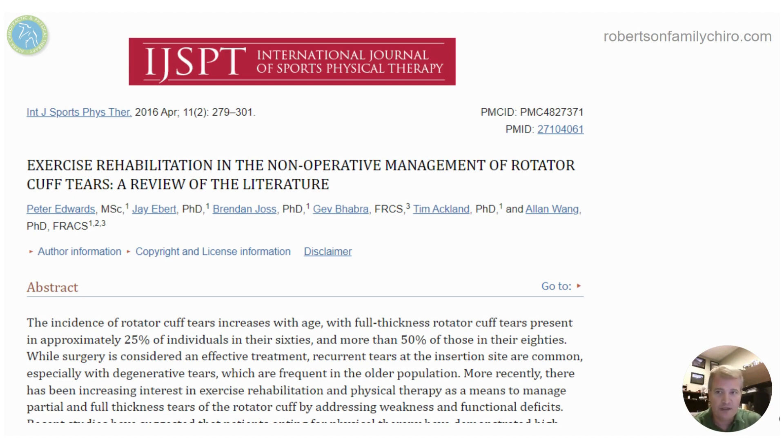We go back to this study — Exercise Rehabilitation and Non-operative Management of Rotator Cuff Tears — a review of the literature where they combined a whole bunch of studies, took the information, and gave us some advice on what we should do with some patients.